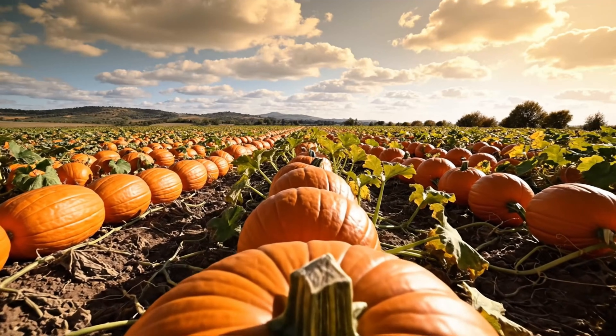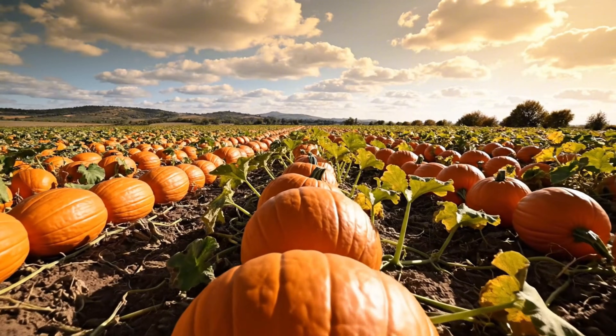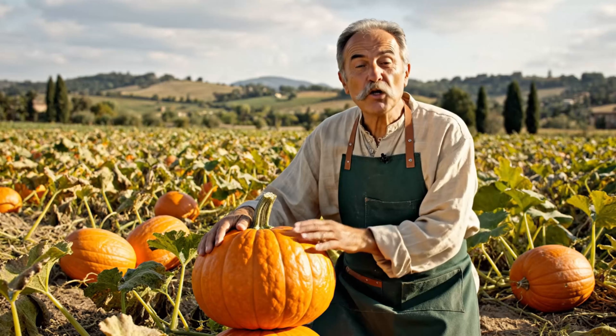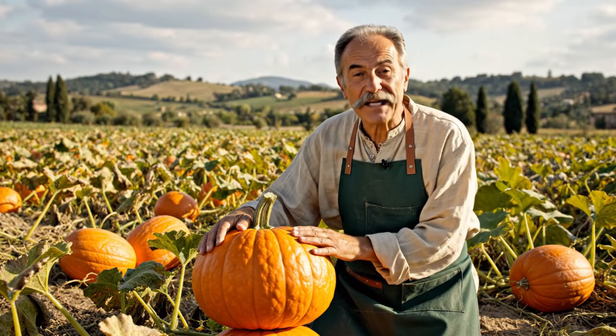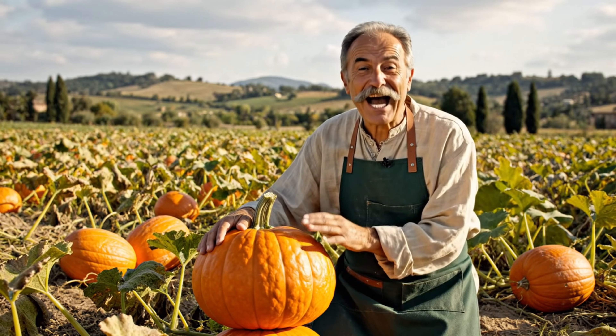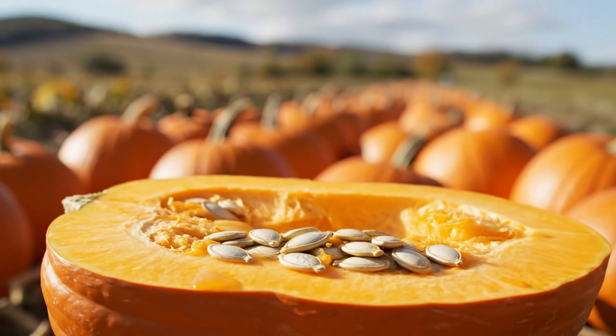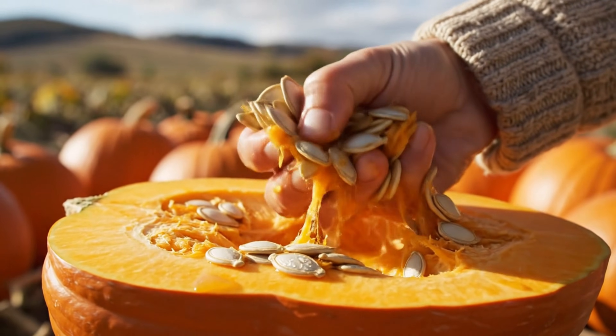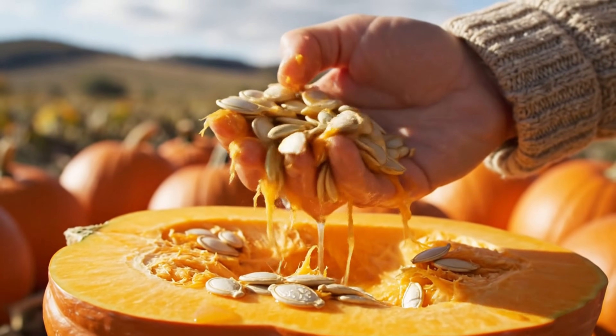Pumpkins hold an important place in the daily cuisine of Italians. This vibrant fruit is harvested from late October. The northern Italian province of Mantua is one of the main production areas. What's unique in Italy is the harvesting of pumpkin seeds. Often mistaken for waste, pumpkin seeds are actually used for direct consumption or as an ingredient in cooking.